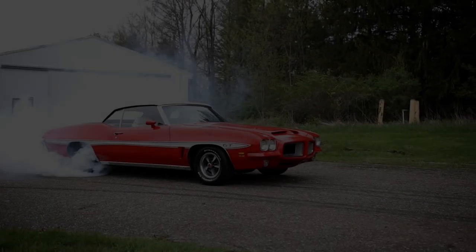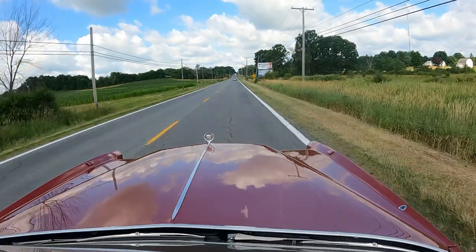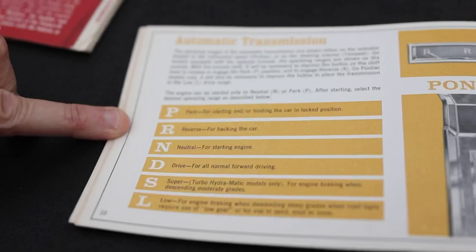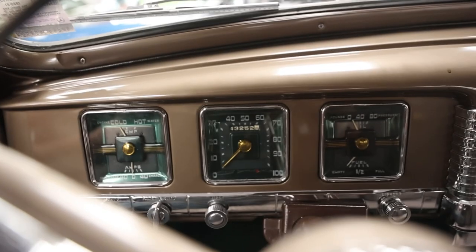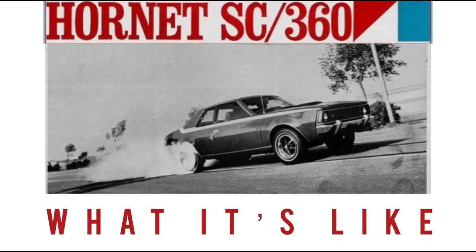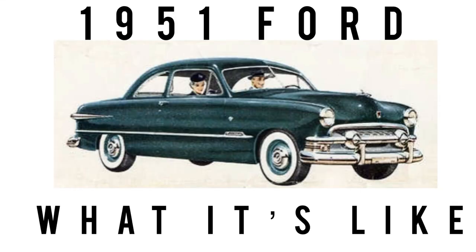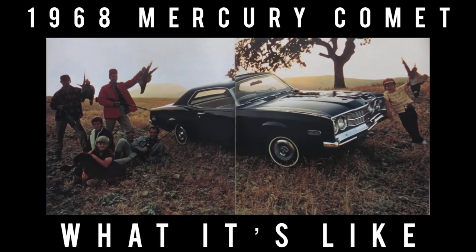Picture this: you just acquired a car you know nothing about, or perhaps you owned these cars back in the past and you're just here to reminisce. Either way, we cover the classics, vintage, some exotics, lots of orphan cars, and cars off the beaten path. If that sounds like a channel you'd totally dig, subscribe and hit the bell icon to never miss a video.